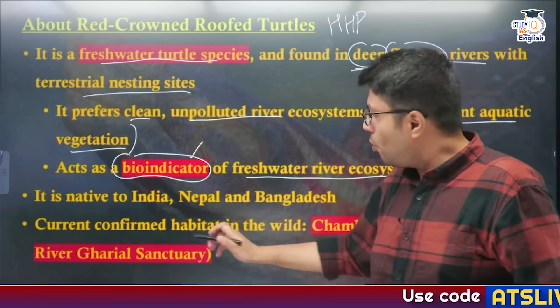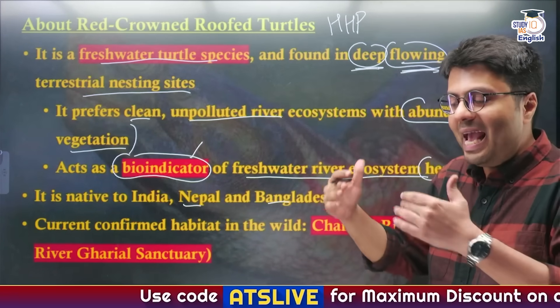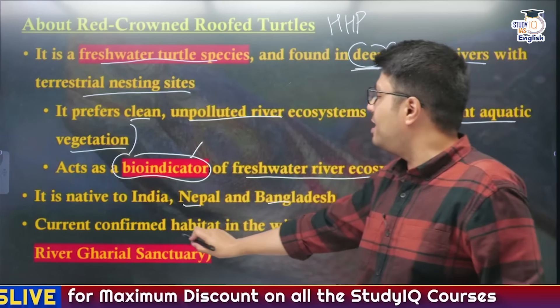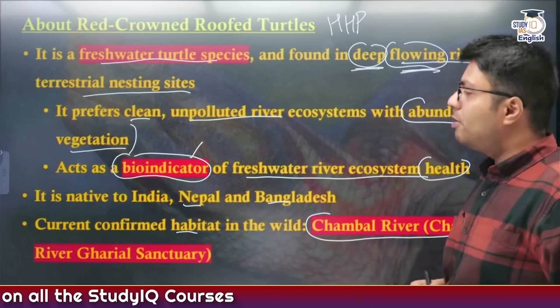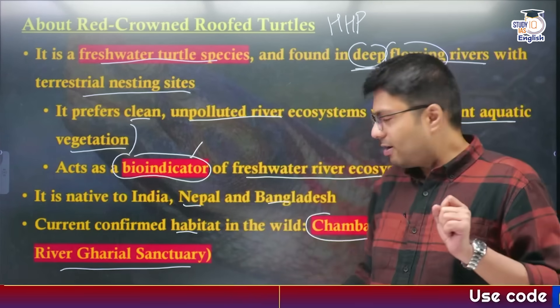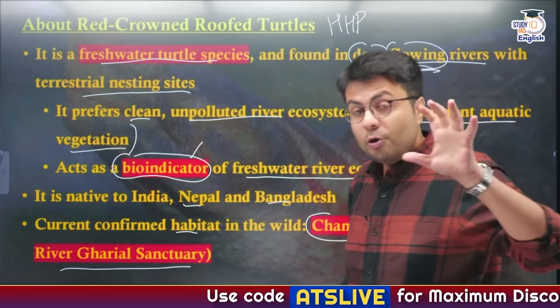The species is native to India and also to countries like Nepal and Bangladesh. However, except for the Ganga where they have now been reintroduced, the only confirmed habitat of this species is in the Chambal River, particularly in the Chambal River Gharial Sanctuary. Chambal River is a tributary of another river — please let me know in the comments.